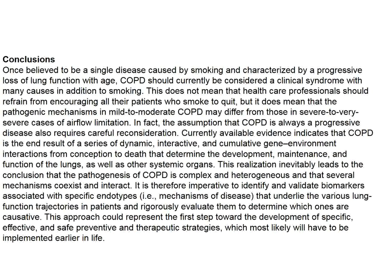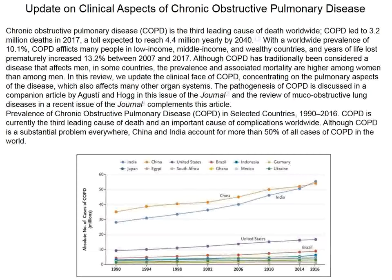The next review in the New England Journal is more clinically oriented, again using the GOLD classification. Notably, there are differences in COPD cases in European countries or the United States compared to China and India — likely not related to genetic differences but to pollution and environmental problems in those countries.